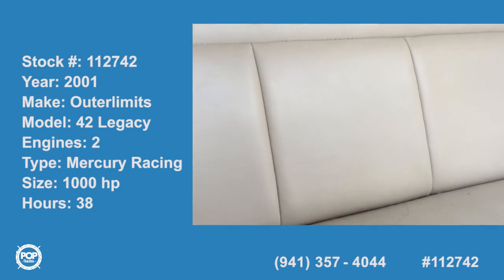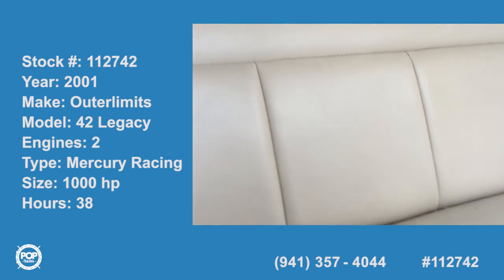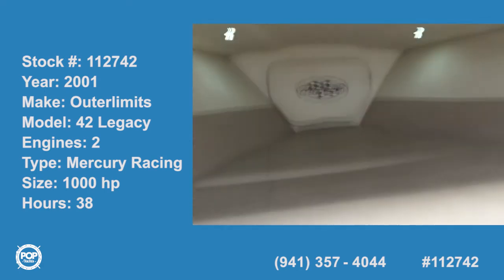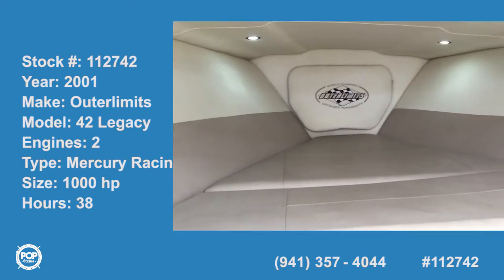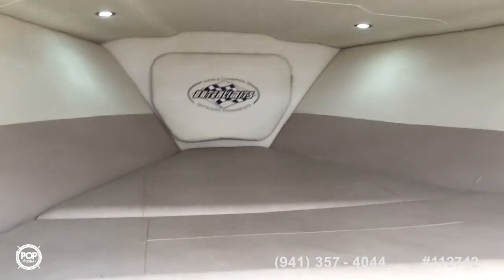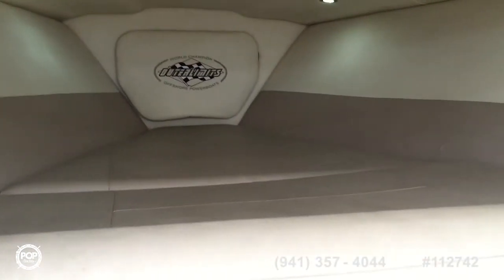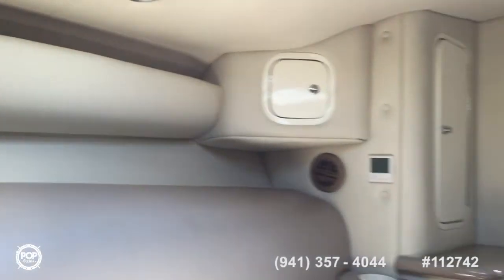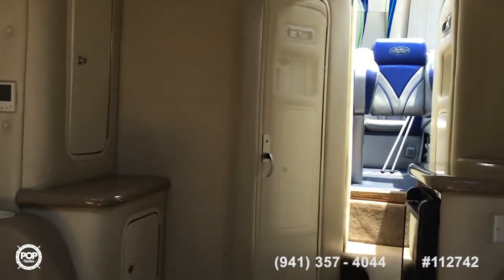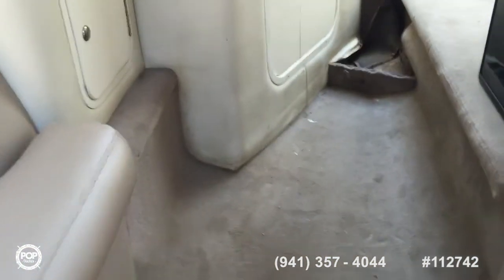Today we're on a super powerboat — Outer Limits 2001, Outer Limits 47. Starting out here in the cabin looking at the forward v-berth, there's some nice indirect lighting up there, full vinyl interior in very nice condition with no rips or tears.